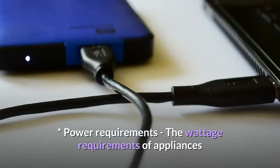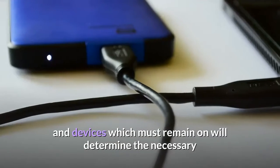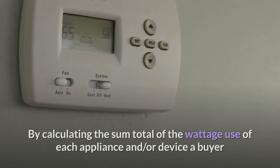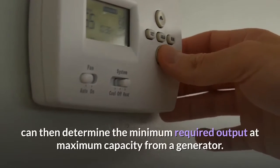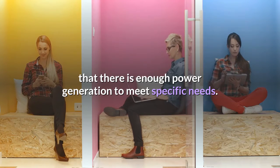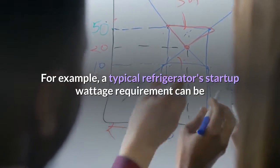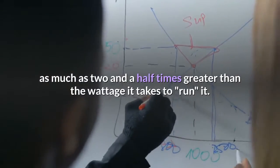Power requirements: the wattage requirements of appliances and devices which must remain on will determine the necessary power output for the appropriate home backup generator. By calculating the sum total of the wattage use of each appliance and/or device, a buyer can then determine the minimum required output at maximum capacity from a generator. This calculation should be based on startup wattage requirements to ensure that there is enough power generation to meet specific needs. For example, a typical refrigerator's startup wattage requirement can be as much as two and a half times greater than the wattage it takes to run it.